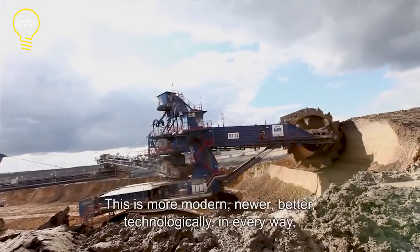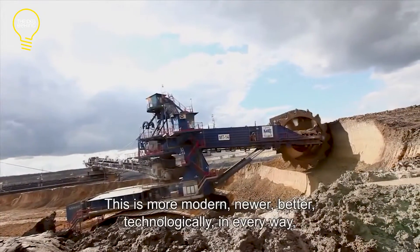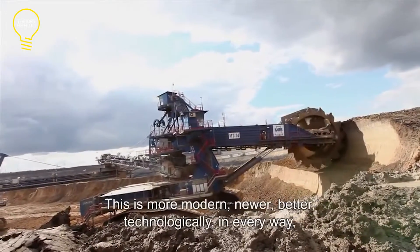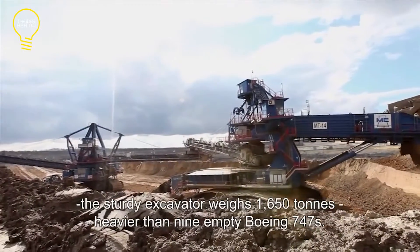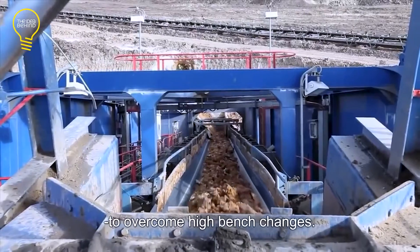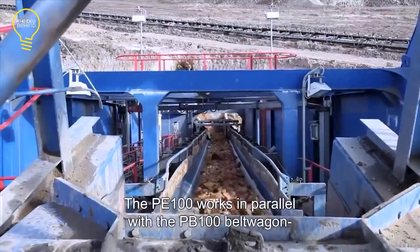Its theoretical extraction capacity is 6,700 cubic meters per hour. The Sandvik PE 100 measures 24 meters high and weighs 1,650 tons, which is approximately equal to 9 empty Boeing 747s.